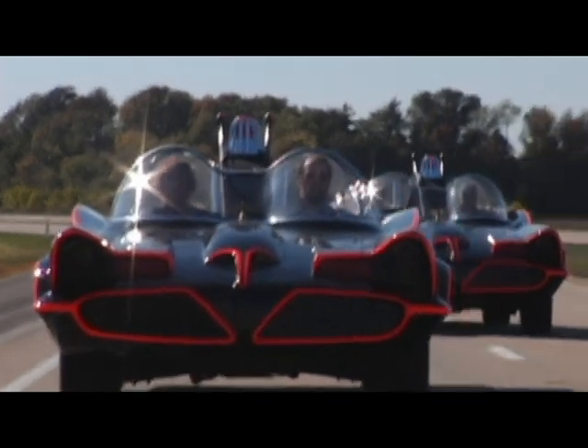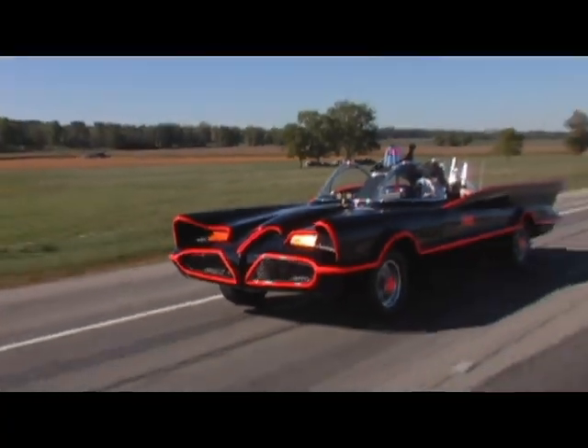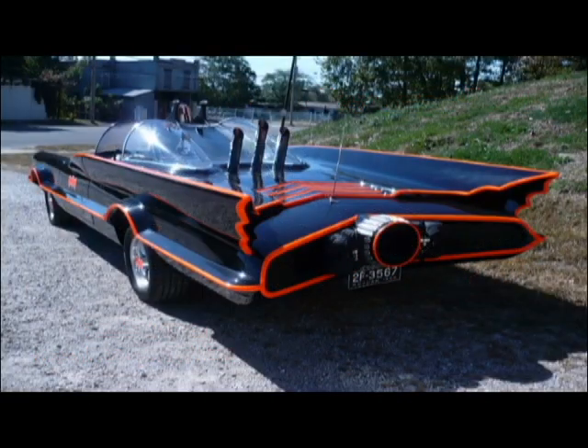You've wanted one since you were a kid, and now you can have your very own 1966 Batmobile replica. A Fiberglass Freak's 1966 Batmobile replica will turn heads wherever you go.